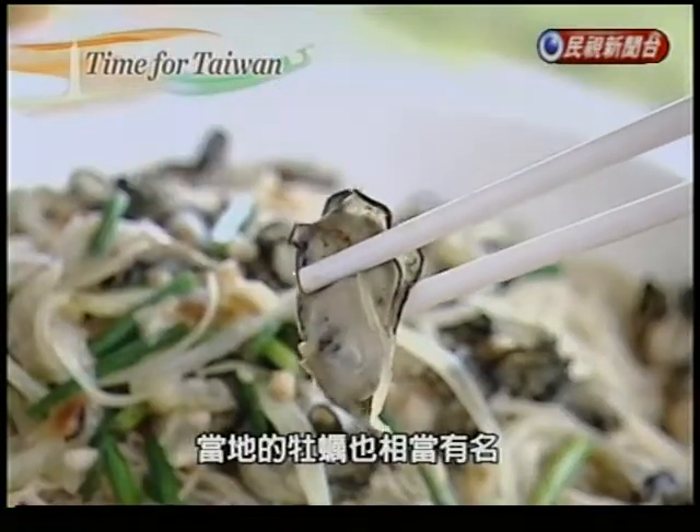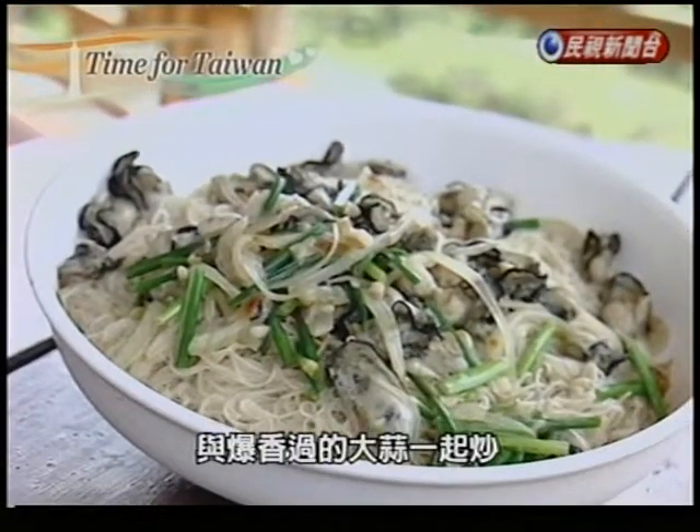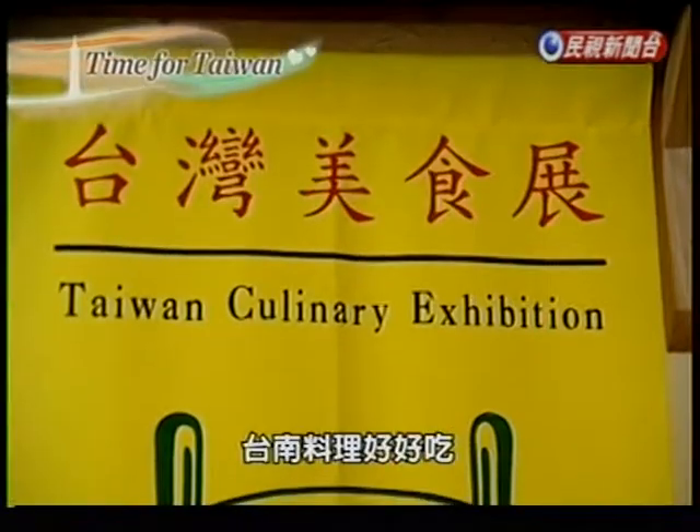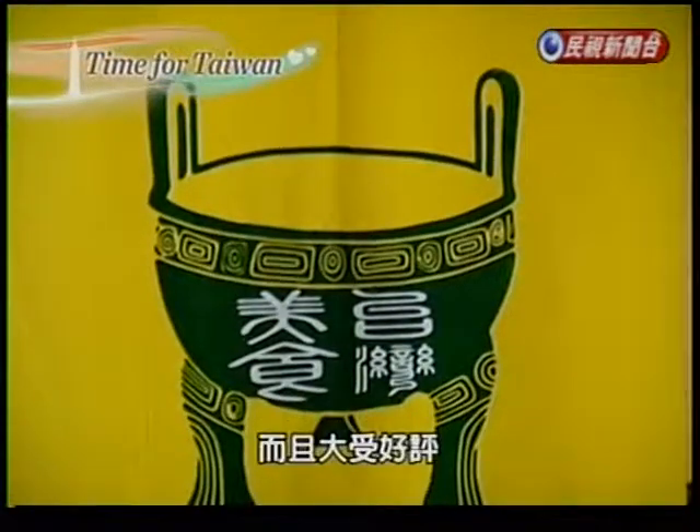Oyster noodles in these parts are quite common as well, but it's not a noodle soup like most places — here it's stir-fried. Restaurants from this area attend the annual Taiwan Culinary Exhibition and are well-received.